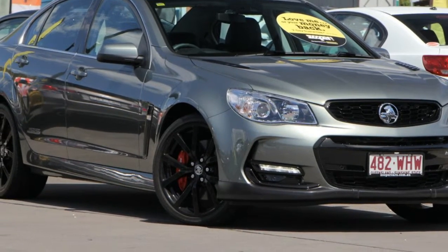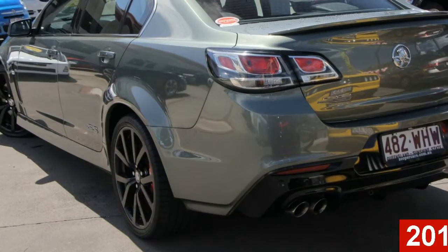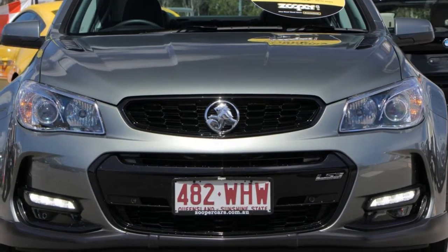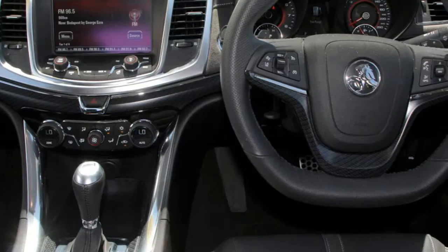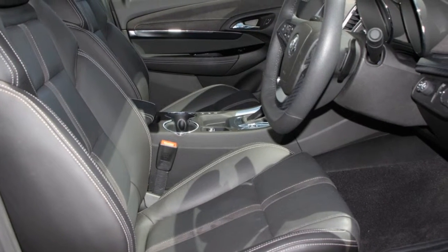Imagine yourself in this 2016 Holden Commodore. This Commodore has a reliable 6.2 litre engine and a smooth shifting automatic transmission. The attractive exterior is complemented by its stylish interior. This vehicle has all the features you could dream of.